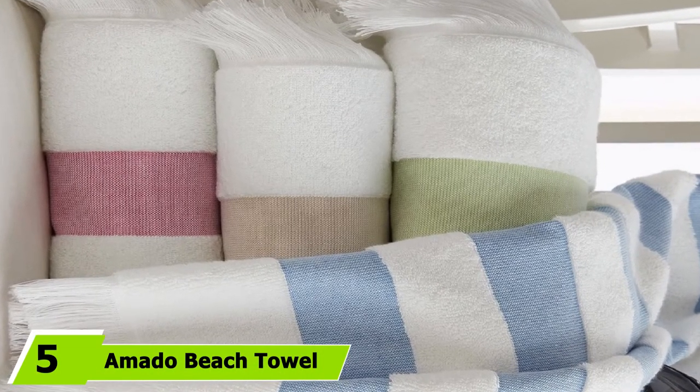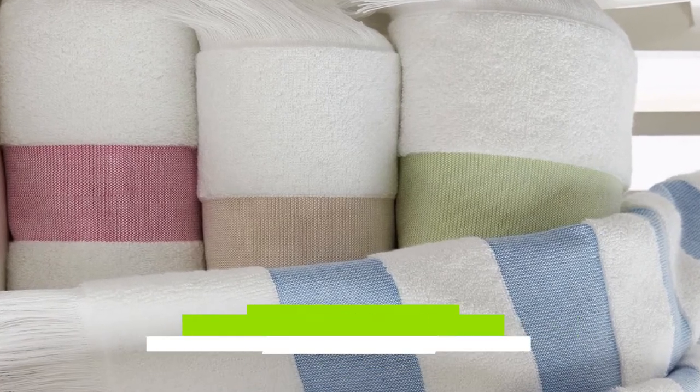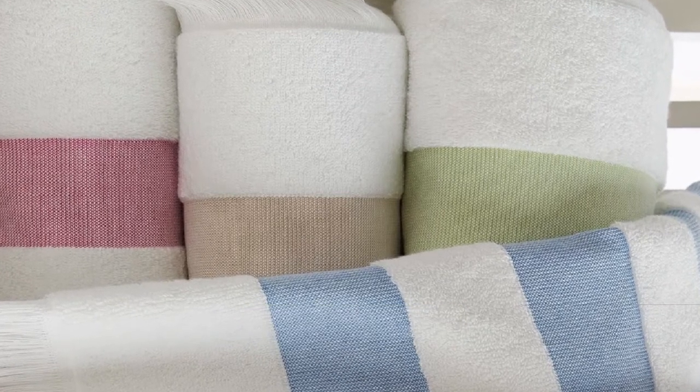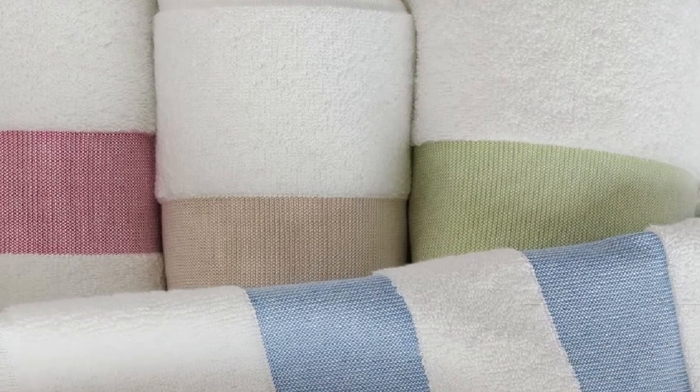The number five position is held by the Amato Beach Towel. With a classic cabana stripe and 100% cotton construction, the Maddox Amato beach towel and blanket is a must-have for any beach bag. Finished with a stylish fringed edge, it has a lightweight feel so you won't have to worry about carrying it. The design is offered in five colors — red, ocean, opal, pebble, and navy — and you can also upgrade to the beach blanket size for the same look and feel in a larger format.